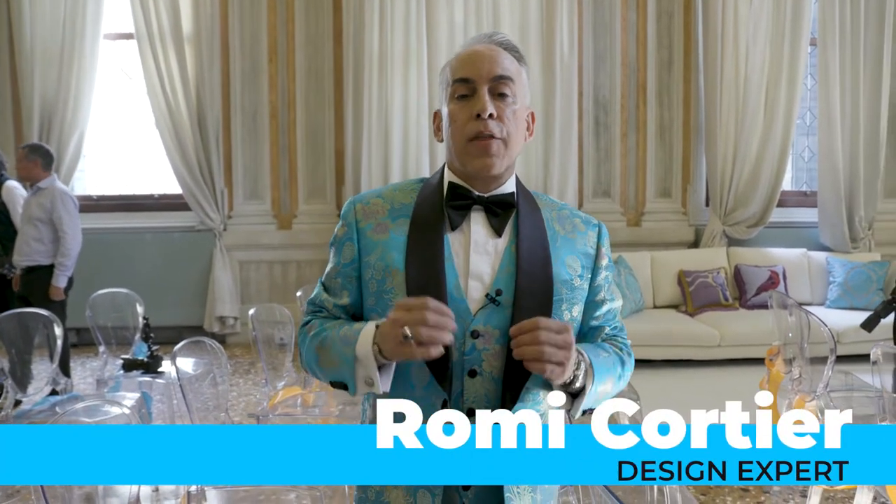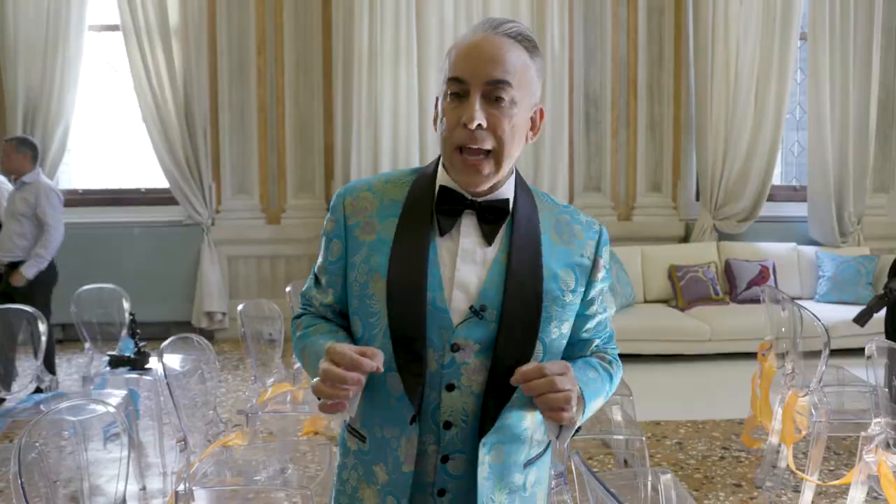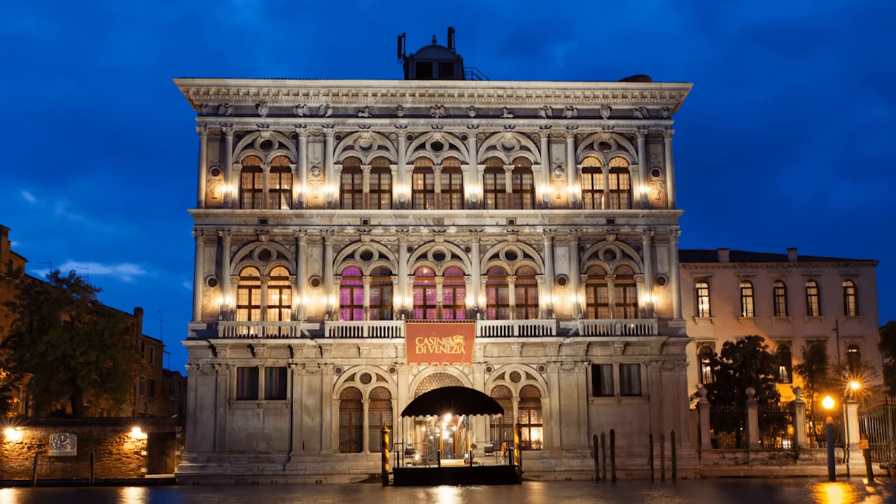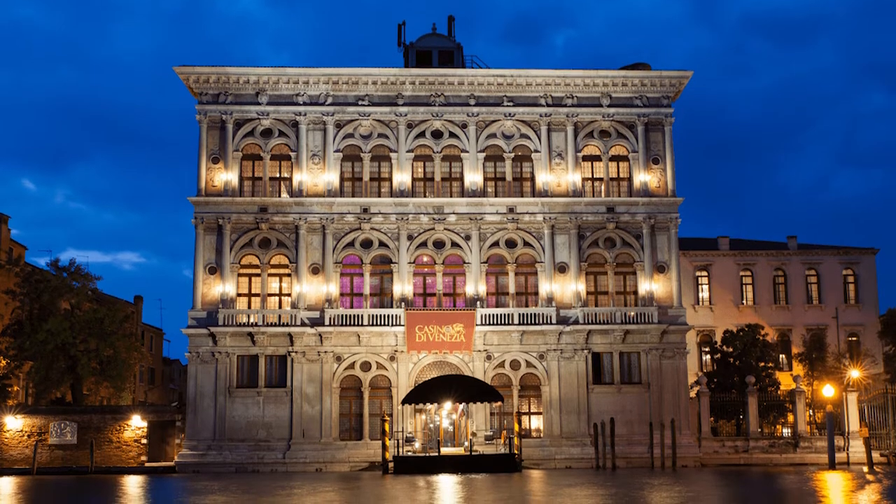Hi, I'm Romy Cordier and we are here in Venice, Italy at the Ridotto Ballroom. The Ridotto Ballroom was built in 1638, called the Palazzo Dandolo, named for the Dandolo family that created it. This was the first casino ever built in Europe.